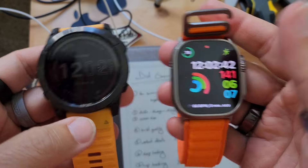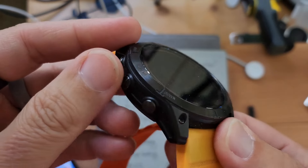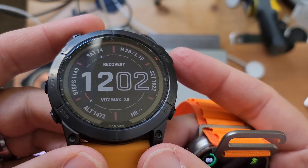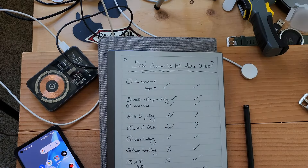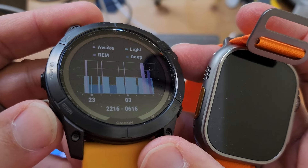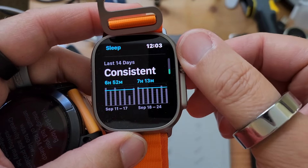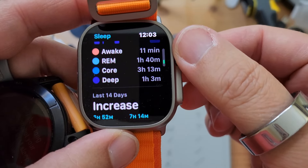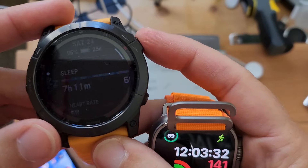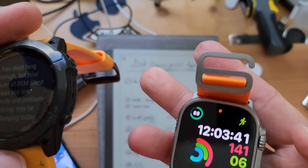Number five: workout details — Garmin wins. Let me show you an example of the details you get. Sleep tracking: they both track sleep. On Garmin you get a sleep score, deep sleep, REM, wake time — all that fun stuff. On Apple, you have to browse through to find sleep stages. No sleep score yet, but Apple's getting there. They just barely started, whereas Garmin has been doing it for quite some time. It says I did not get enough REM — I slept long enough but I'm mad of REM.